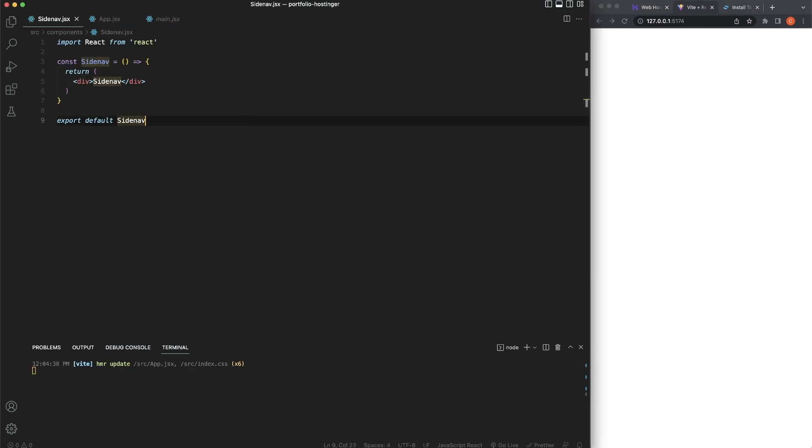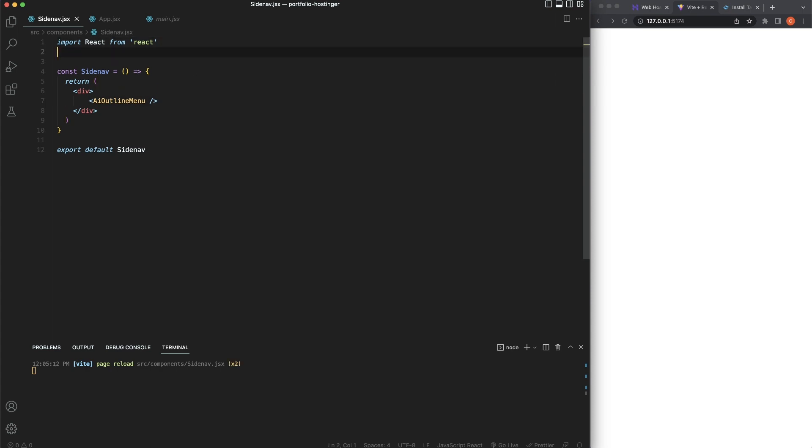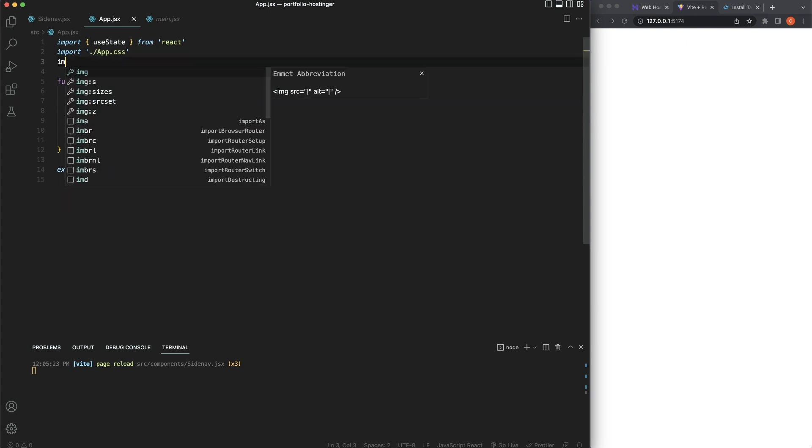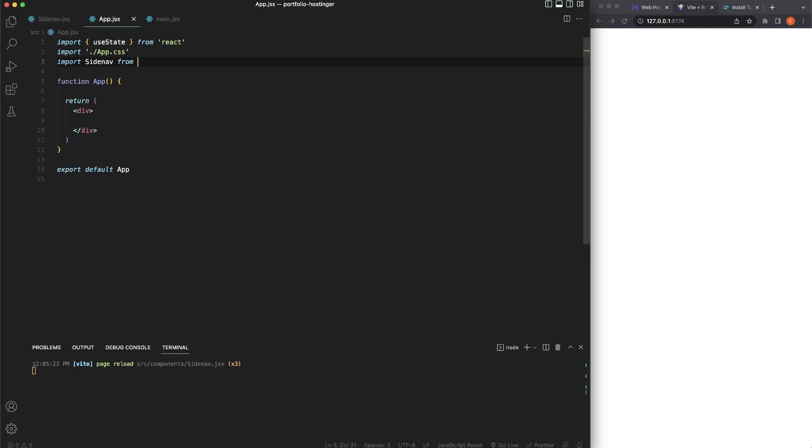We're going to use React Icons. I'll use 'AiOutlineMenu' — and we need to import it: 'import { AiOutlineMenu } from react-icons/ai'. Make sure you add that '/ai' — it's very important. We can't see it yet because we need to import the SideNav into app.jsx. In app.jsx, say 'import SideNav from ./components/SideNav'.